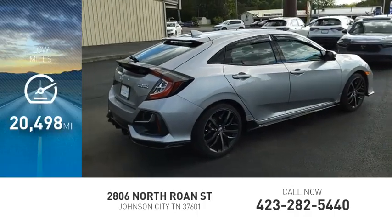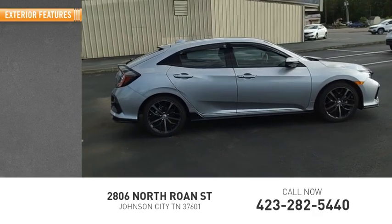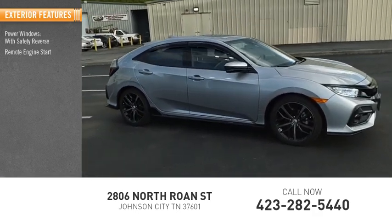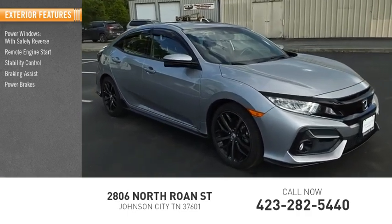This vehicle has less than 25,000 miles. Here are some of this vehicle's great options: power windows with safety reverse, remote engine start, stability control, braking assist, power brakes, traction control.